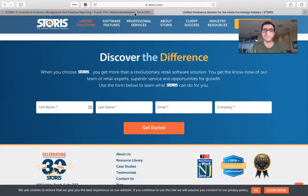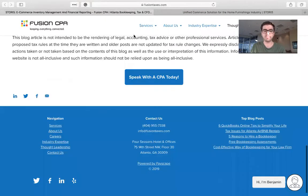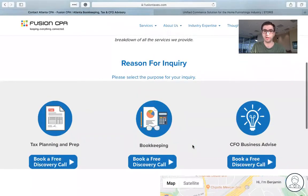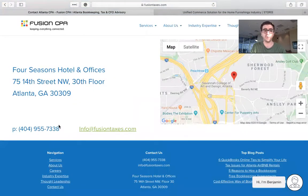If you have any additional questions about Storys, you can come back to our blog and scroll to the bottom of the page and click on the 'Speak with a CPA Today' button. That will bring you to a page where you can book a free discovery call with one of our accountants here at Fusion CPA. Or you can call us at 404-955-7338 or shoot us an email at info@FusionTaxes.com.